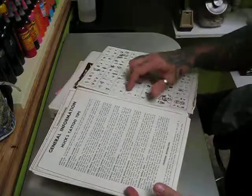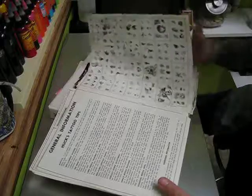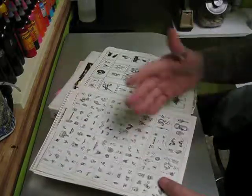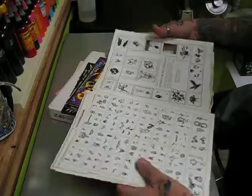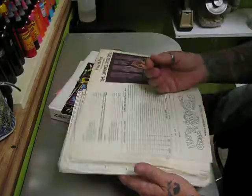We get into the actual tattoo designs — you would buy the design sheets. These were samples of the designs, and they would come in 11 by 14 hard cardstock printed sheets, just black and white. Then you would sit down as the artist and color them in to your color choices, and those would be the designs that you would offer to the customers coming in.